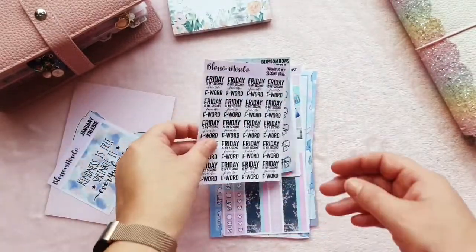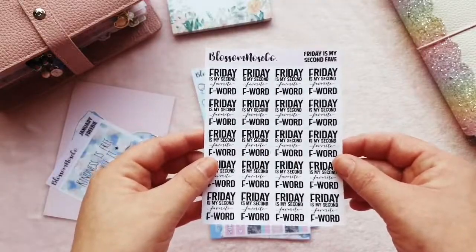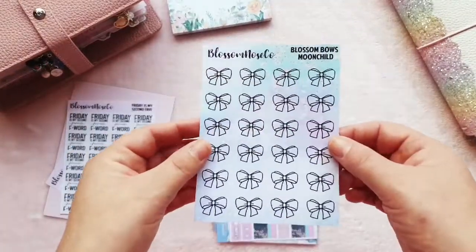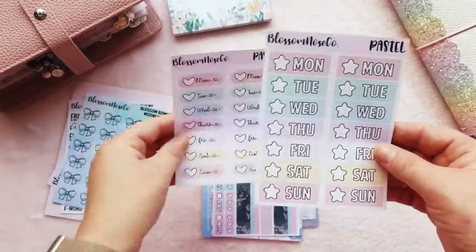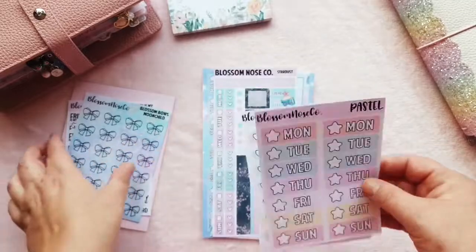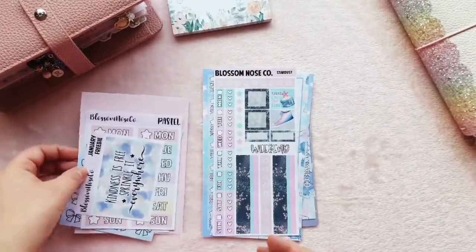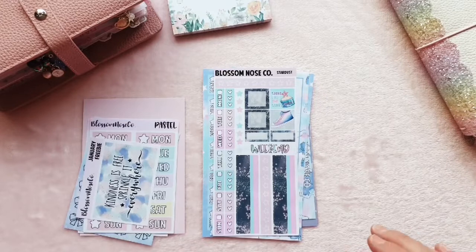Then I got these stickers that say 'Friday is my second favourite F-word' — I thought they were funny; I might use them as decoration in a pocket. I picked up some bows, I really like the bows, and some date covers because I'm using a Print Impression Weeks at the moment as a social media planner — tracking my PR, my blog and all that. I'm going to try not to use full kits, although I definitely won't be able to resist Josephine Bow Designs ones.